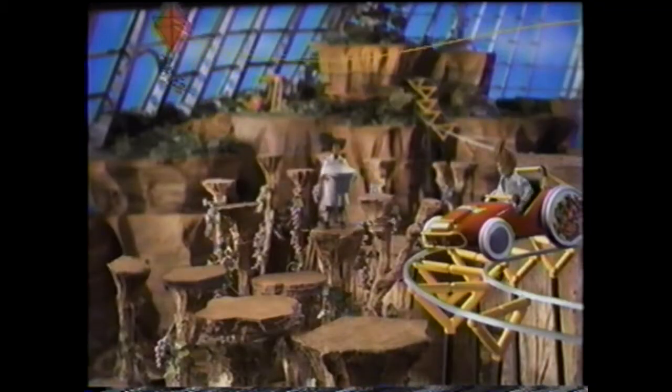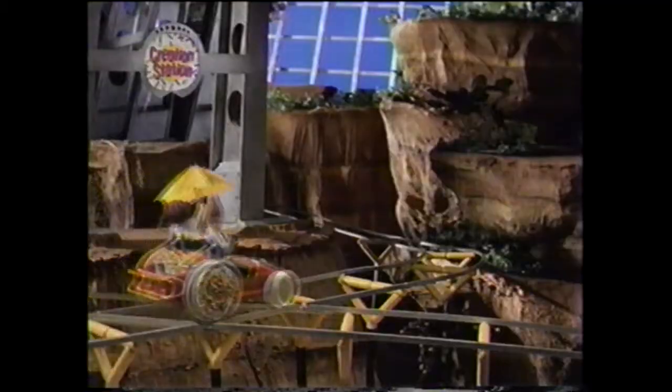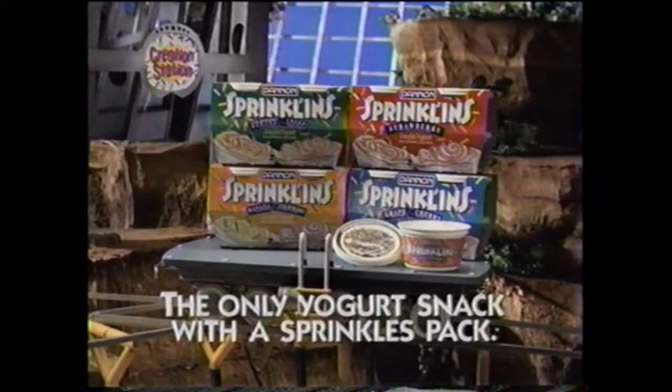But what makes Sprinklins reign supreme? Sprinkles! You can make the wildest taste you've ever put in your face. Dan and Sprinklins — the only yogurt snack with a sprinkles pack.